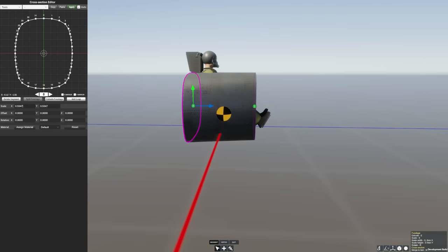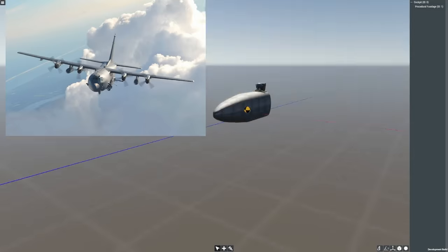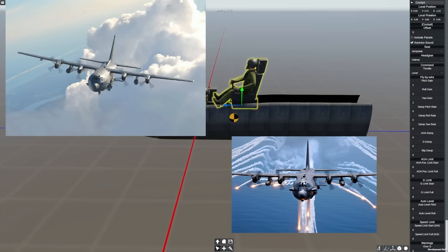I'm sure you all know what the AC-130 is. With its powerful guns, targeting computers, and precision air-to-ground weaponry, the AC-130 makes one of the most formidable close air support aircraft out there for counterinsurgency.